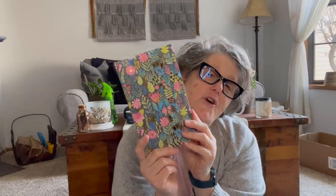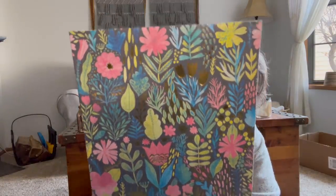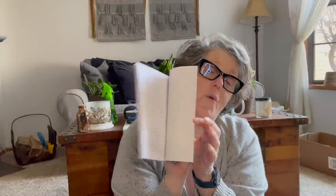I found a beautiful notebook. Do I need more notebooks? We've determined I don't, but I got it because it's beautiful — so pretty in gold. This is Crown Jewels brand; we've seen these before. I grabbed that notebook just for me.